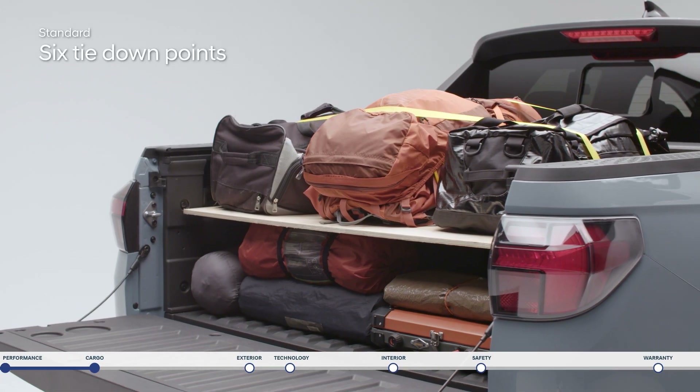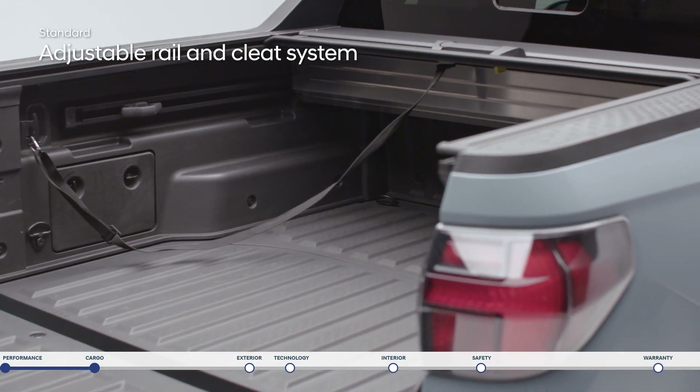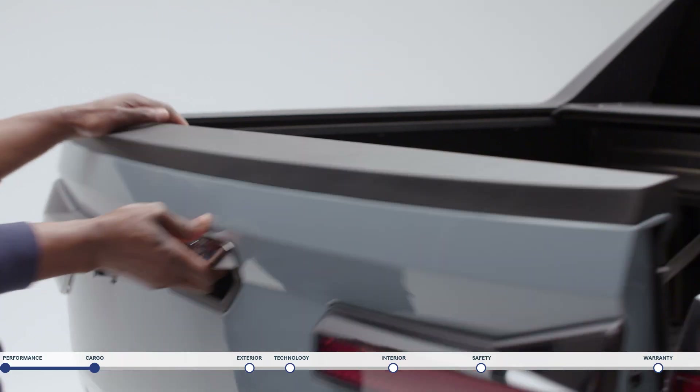Make sure items stay secure with six tie-down points including four rotating d-rings. A rail system runs along each side with an adjustable cleat system for additional mounting points.